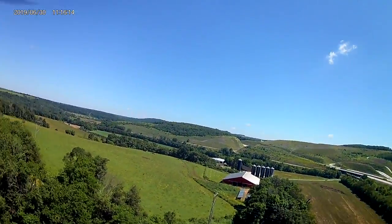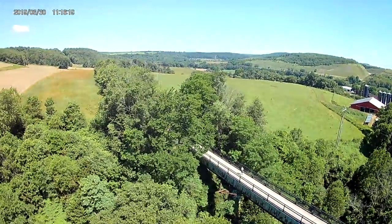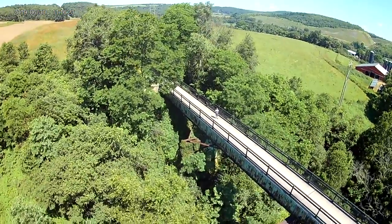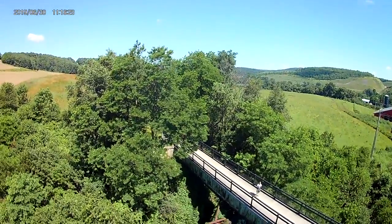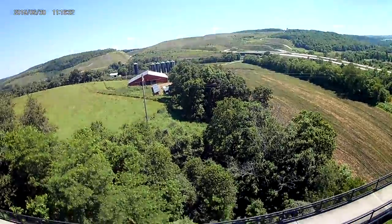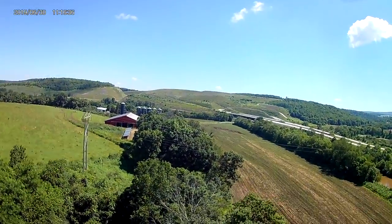The day was picture perfect when I was filming this. You can see in the background some of our local windmill farms, and also the Castleman River, muddy from the rain the night before, and US Route 219, and also the current CSX Railroad that runs down beside the Castleman River.